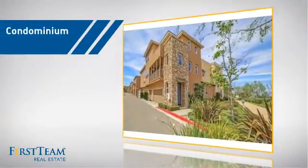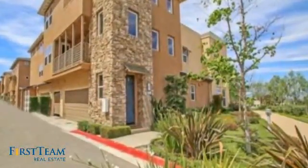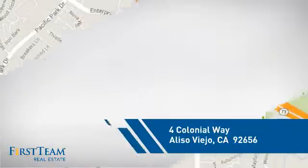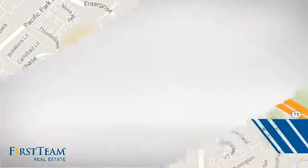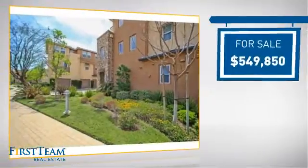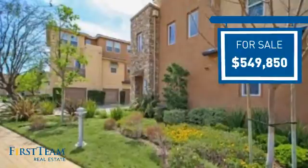This condominium is a great choice for those who want the privacy and easy maintenance of condo living, and it's located in this area. Currently listed at just under $550,000, it offers an excellent value for the area.